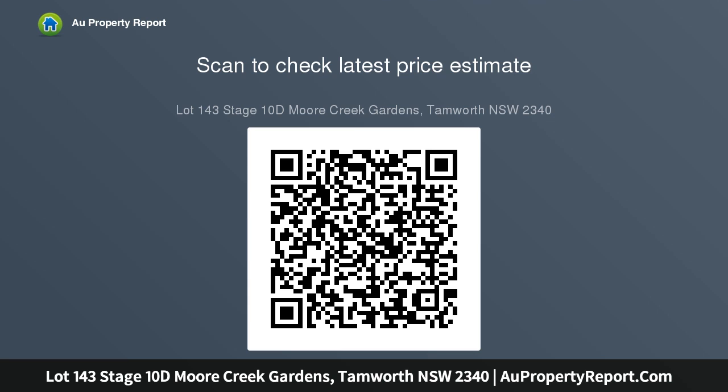Block sizes from approximately 1,012 sqm to 1,618 sqm. Builder of your choice.